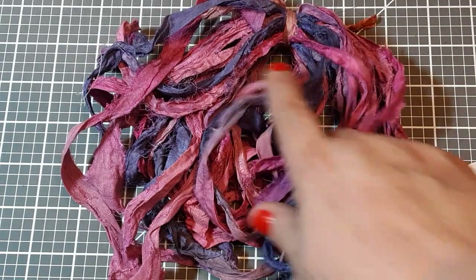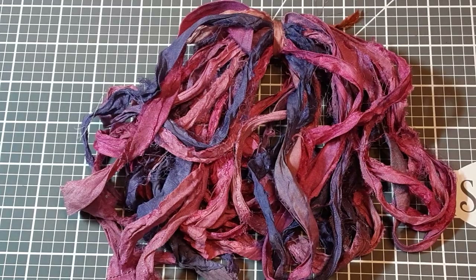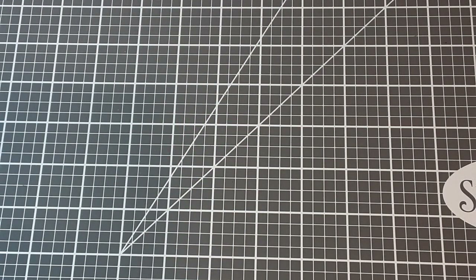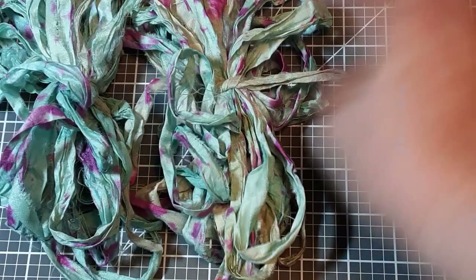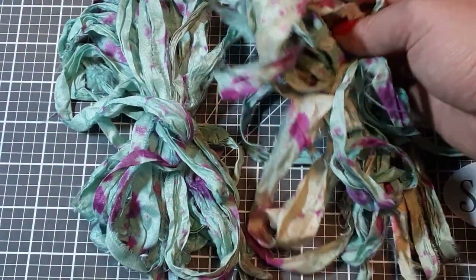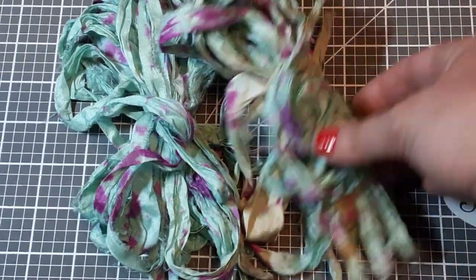I thought that one was really pretty too — lots of variation in that one. And then the next one I got was called Colorful Rain. I actually ordered two bundles of this because I thought it was so pretty, and there is definitely a lot of color variation in these. Definitely very fun.